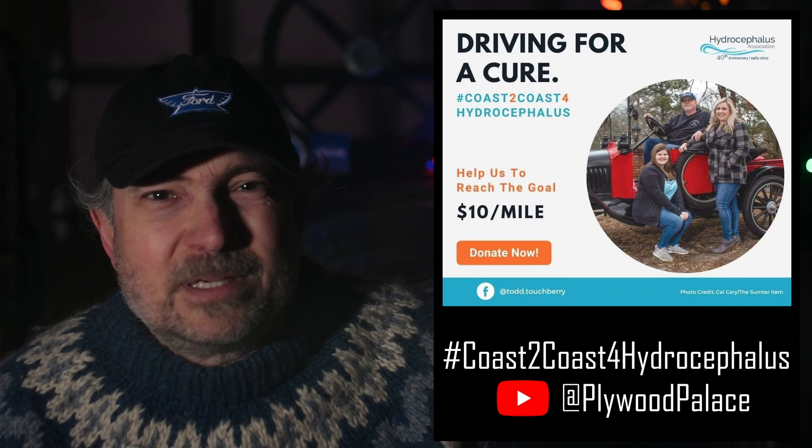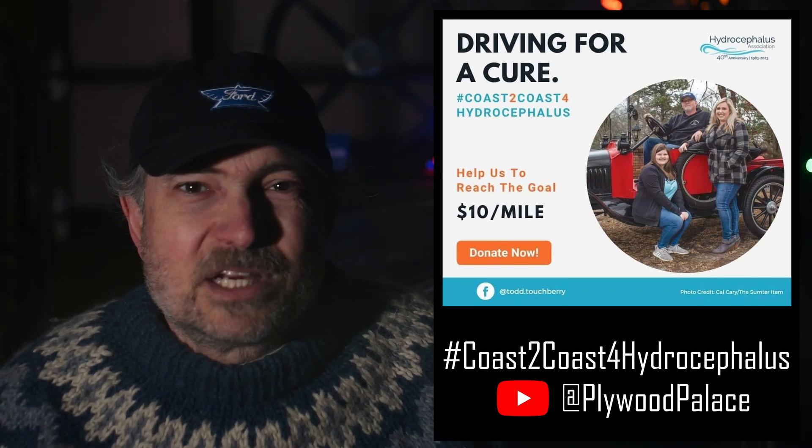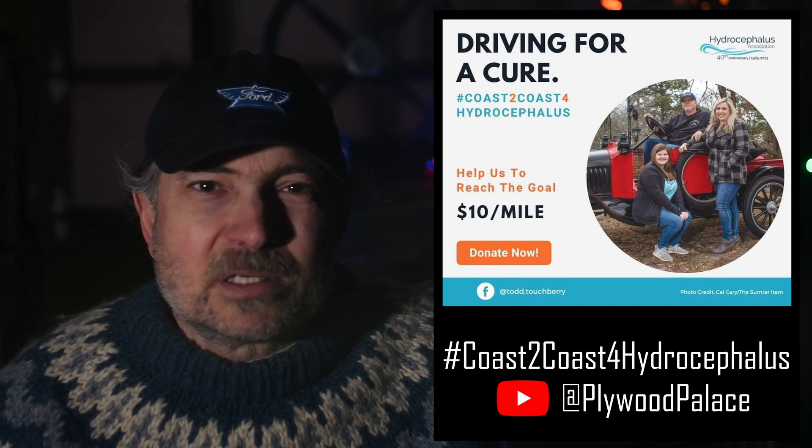And for Todd Touchbury, who just completed a cross-country journey in his red Model T pickup, here is a commemorative LEGO set. Merry Christmas.